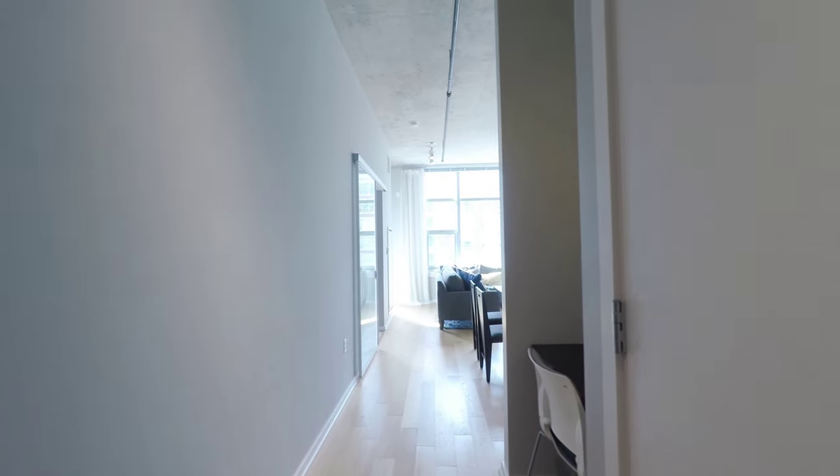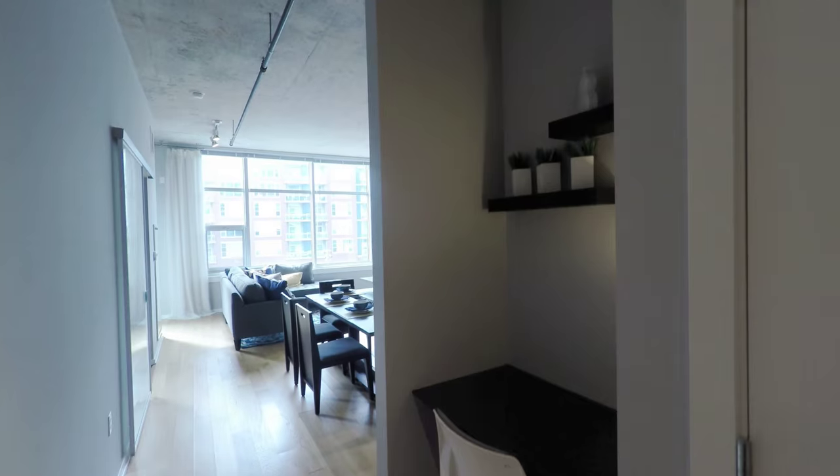It has wide-plank hardwood flooring and there's a built-in desk. High ceilings, brushed concrete, and a large wall of windows.